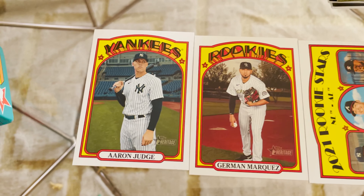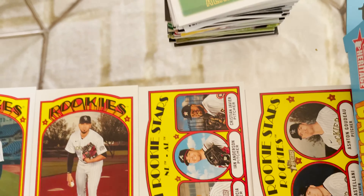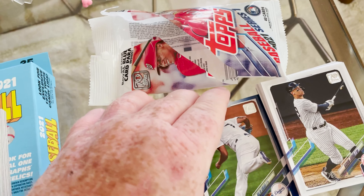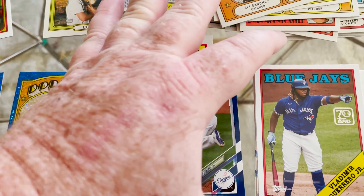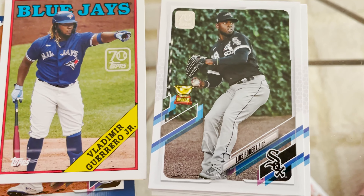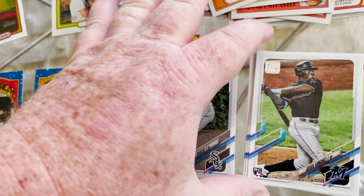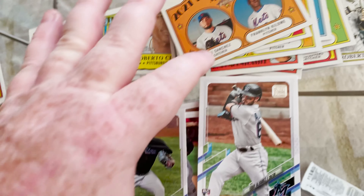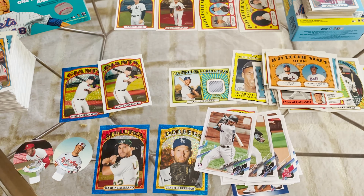From the hanger box, all I really got was Aaron Judge, a German Marquez rookie, and some rookie stars — so that was not a very good box. Over in the fat pack, I got a Vlad Guerrero card, a Lurab Gold Cup, and then just some more rookies. Hard to do it without a tripod, but yep — that's the haul.